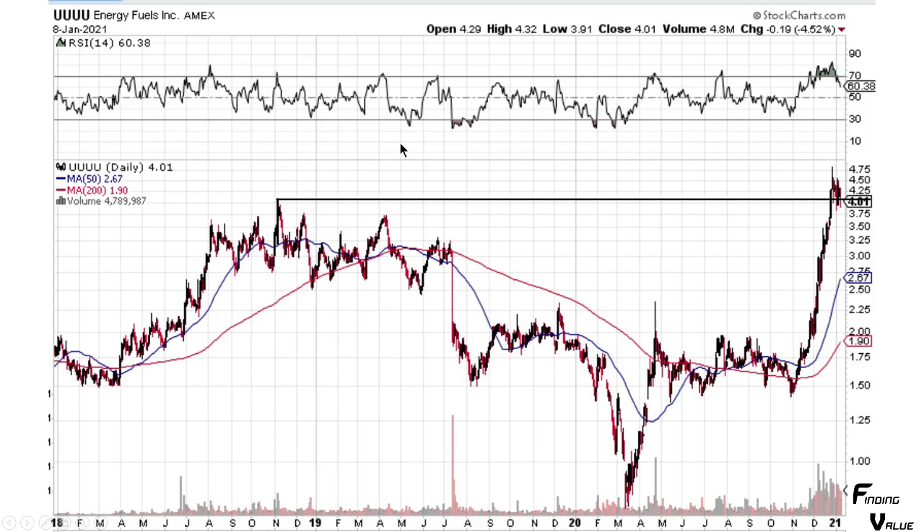Next is UUUU — this is a big move in a short time period. It came right through this previous resistance right here and it's just resting. It chilling up on top of this chart pattern here, and I'd like to see a nice move and continuation up. But maybe it'll sit here for a little while, maybe it'll bounce back down. We'll see over the next week.